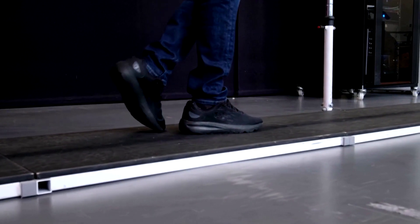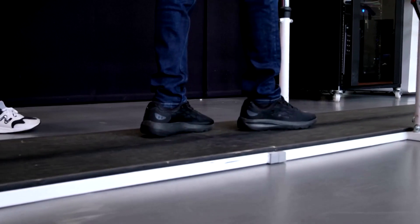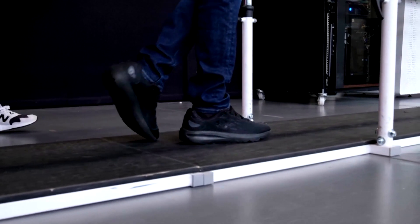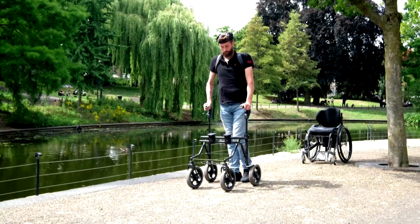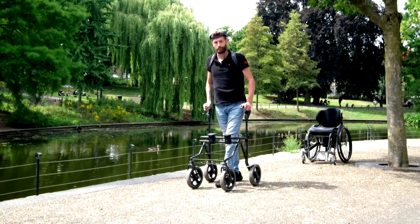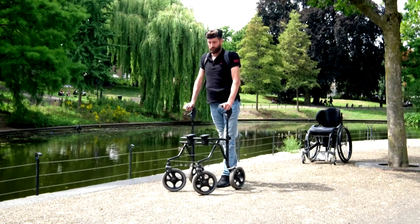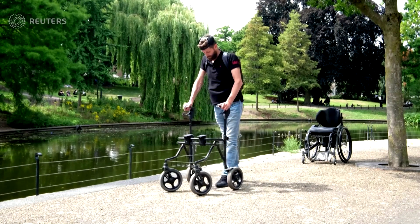After around 40 rehabilitation sessions using the brain-spine interface, Oskam has regained the ability to voluntarily move his legs and feet. He can now even walk short distances without the device if he uses crutches. The team is currently recruiting three people to see whether a similar device can restore arm movements.